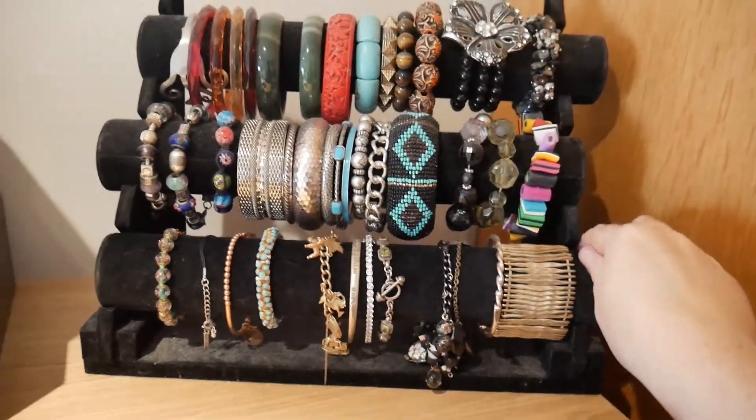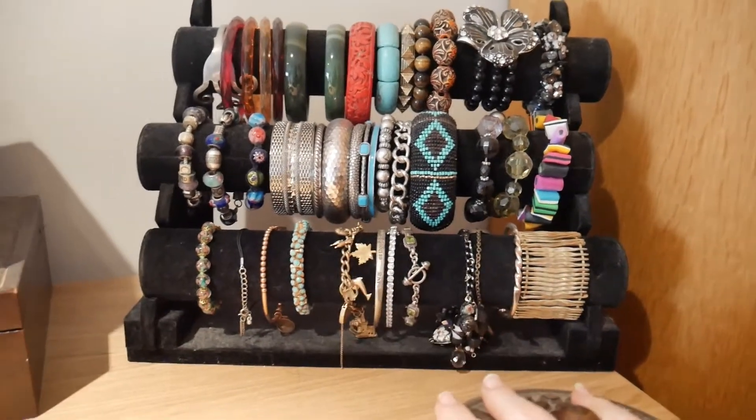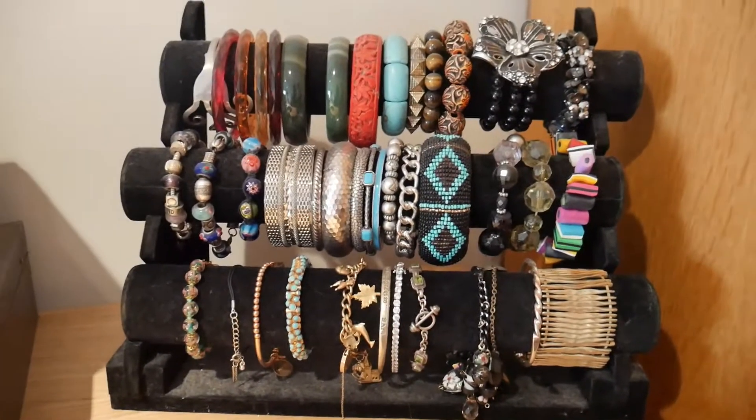I had two of these racks completely full, and I've got it down to just these. So I don't feel too bad — there's not that many there, luckily.